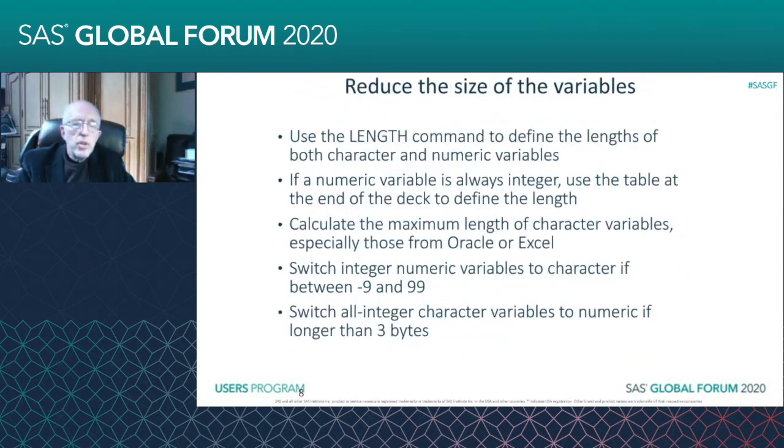Again, there are tests you can use. You can use the INT function to test and see if they're all numeric. If you want to check if they're all integers, you can use the INT function, which will truncate, and check and see if they come out the same after that truncation. And then once you know they're all integers, you can reduce the integer size. Also, you can use a function to check for missing values if you're using an INPUT function on the character variables.